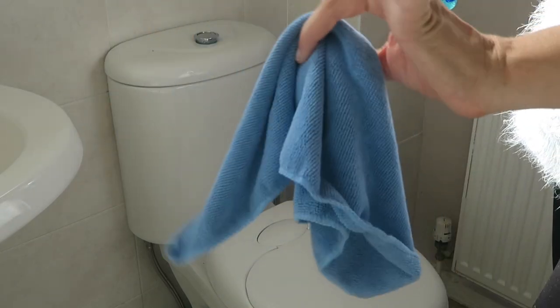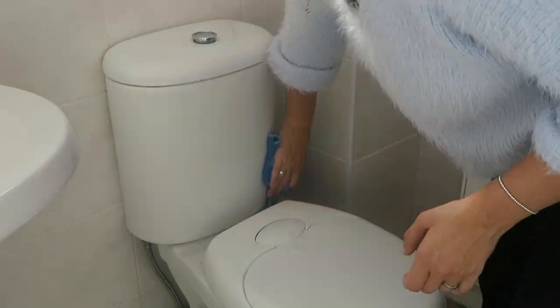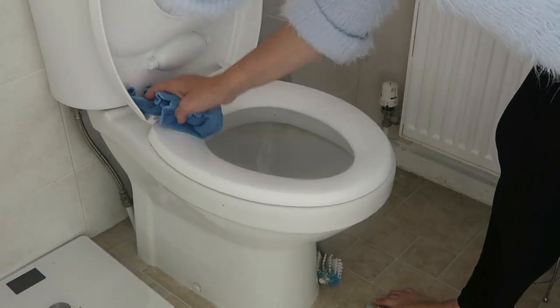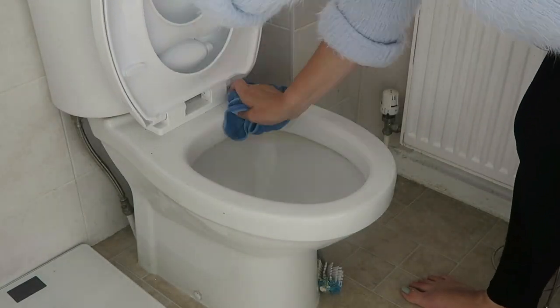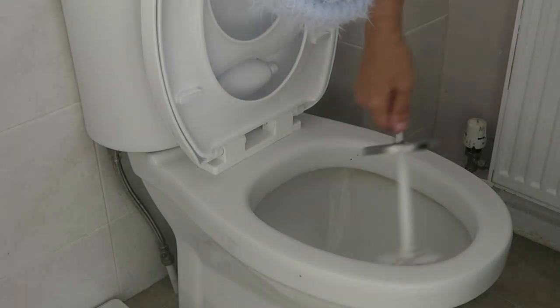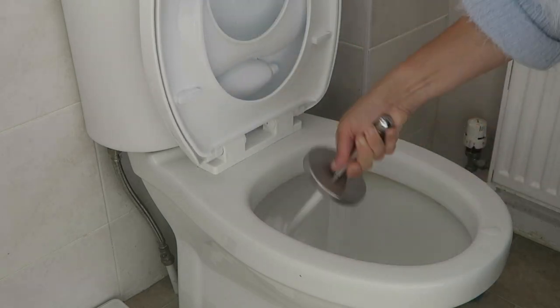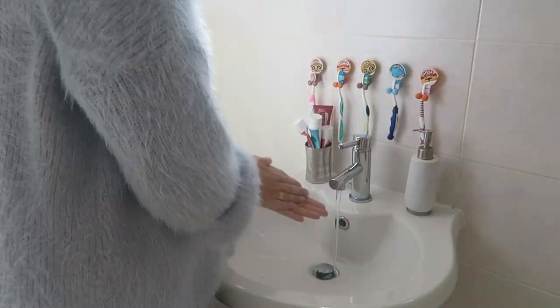Now it's time for my blue cloth to do the toilet — only the blue cloth touches the toilet so it doesn't take toilet germs anywhere else. I do the toilet every single day but I'll just give it a once over while I'm here, and I also make sure I do down the sides of the toilet which I wouldn't do on a day-to-day basis. Then a quick wash of my hands.